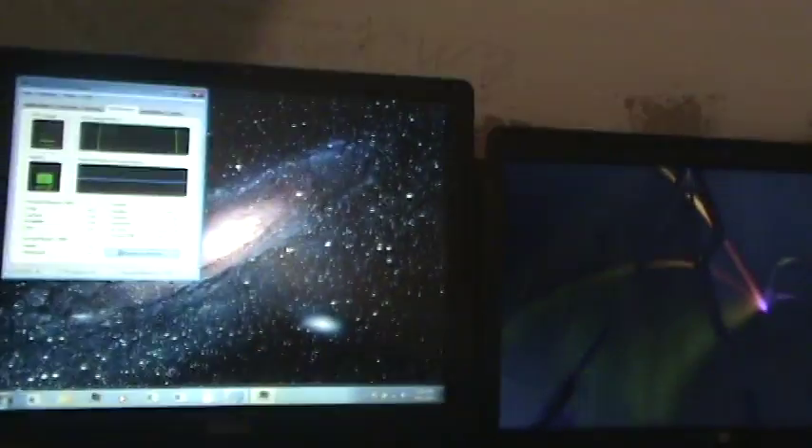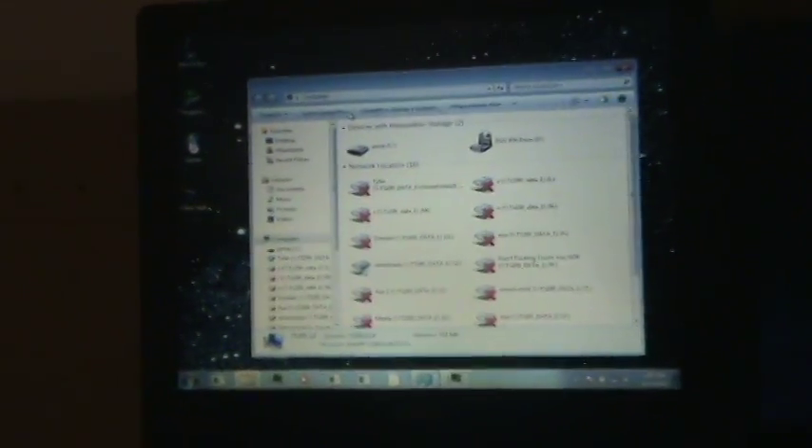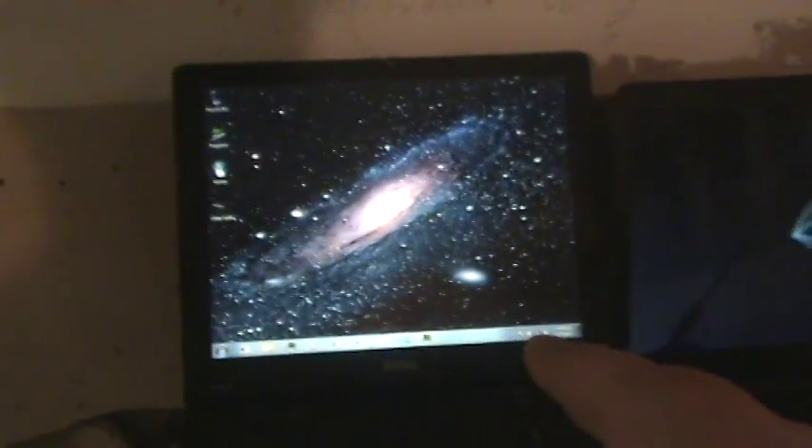This is a Dell Inspiron 2200. This machine is a tank build-wise, but performance-wise it's not that great. It originally had an Intel Celeron, but I put an Intel Pentium M in it at 1.40 GHz with 512 MB of RAM. The graphics are absolutely horrible. It is running Windows 7 Ultimate 32-bit. It's not running off a hard drive — see that flash drive right there? It's booting off of that. The hard drive controller on this thing is terrible — it reaches a maximum of maybe a megabyte per second. So I'm using a flash drive as a boot drive, and that's not bad.